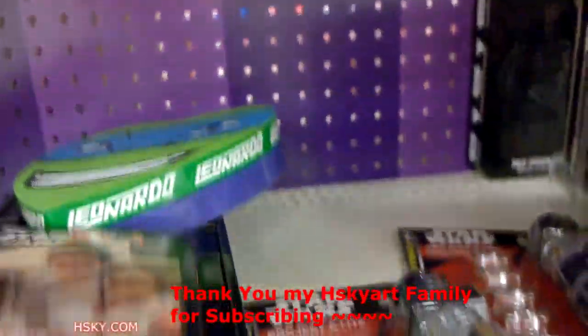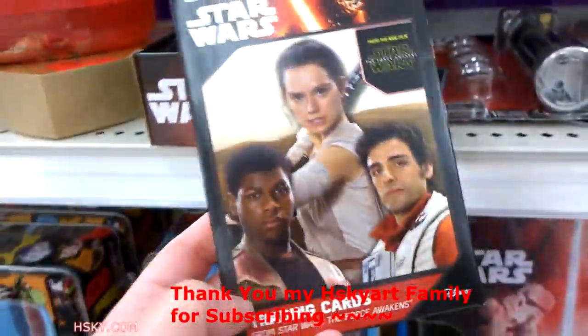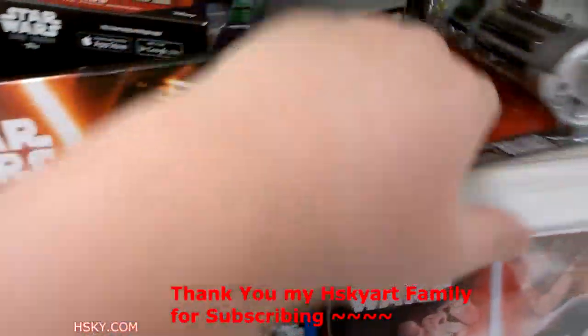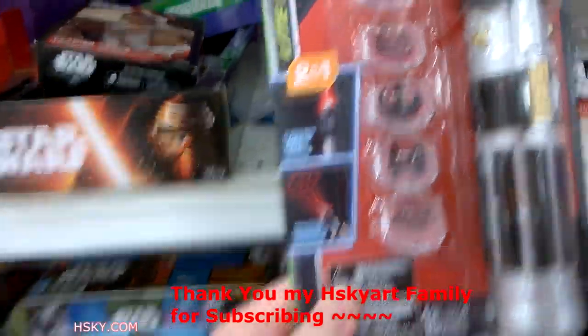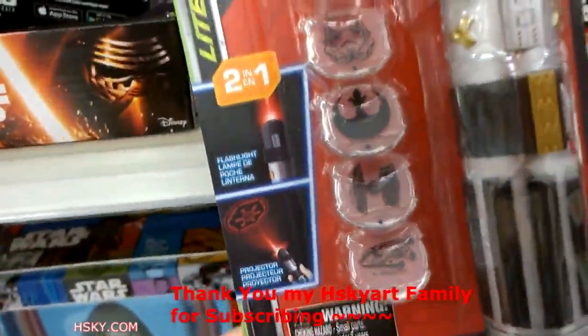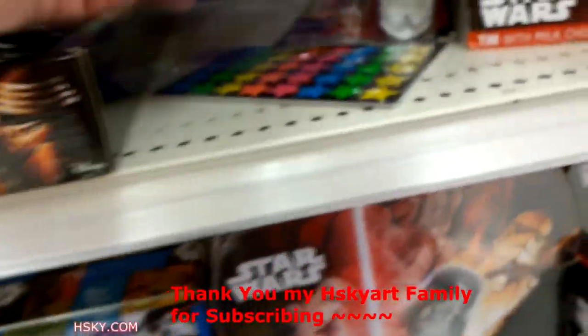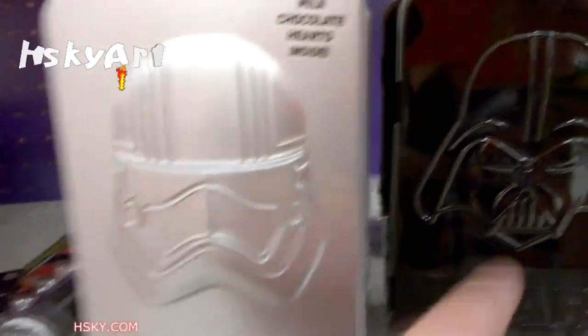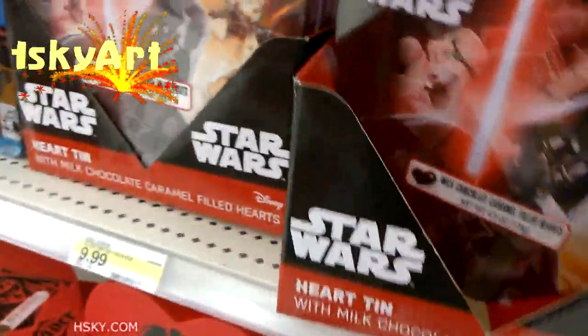Over here we have the Star Wars trading cards. Star Wars Project Light. I don't think this is a Valentine item — they just put it here, I guess. There's chocolate inside a silver tin and a black tin.